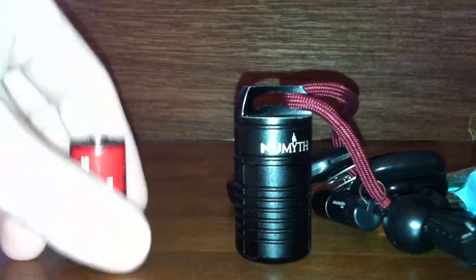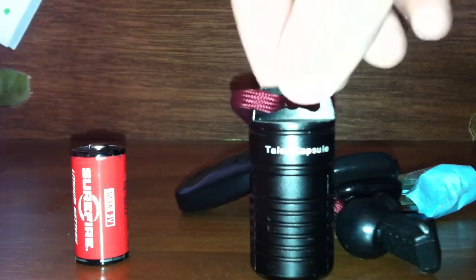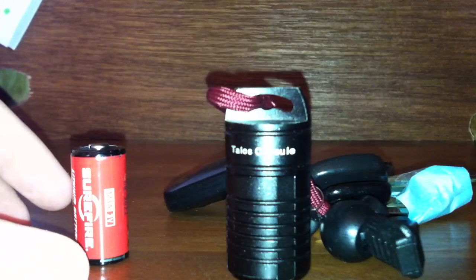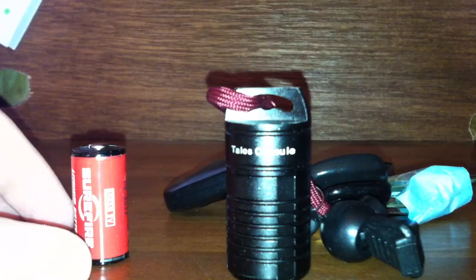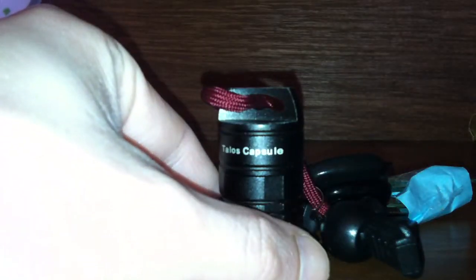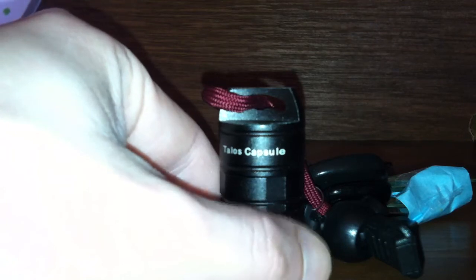That's the New Myth Talos Capsule from goinggear.com. Highly recommend the product. Also highly recommend his website, the Gimme Some Lumens podcast, as well as his store there in Atlanta. If you're ever nearby, stop in and see them.